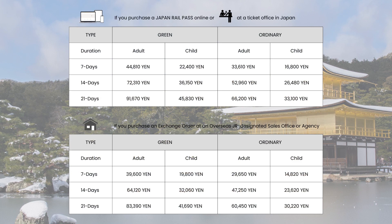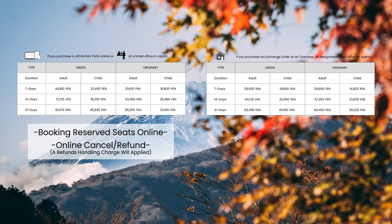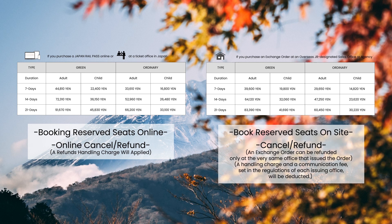Here's a table for your quick reference. Even though the official Japan Rail Pass website charges a higher price compared to overseas agents, it offers the convenience of booking reserved seats online. On the other hand, if you purchase from an overseas JR-designated sales office or agent, you won't be able to book reserved seats online and will have to do so at a station ticket machine.